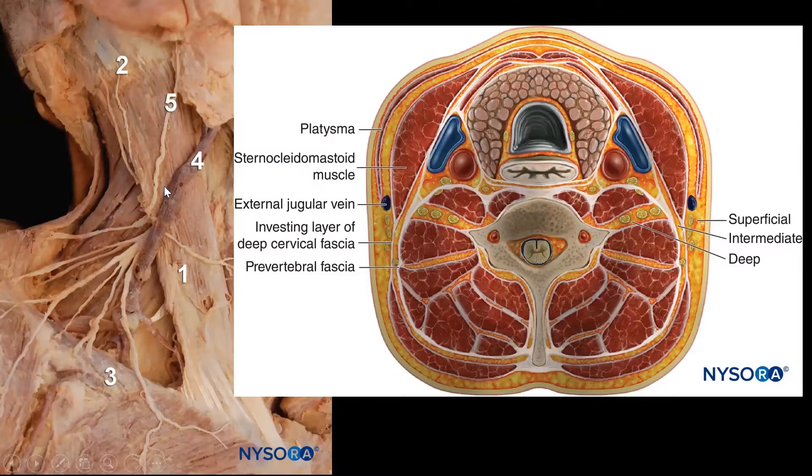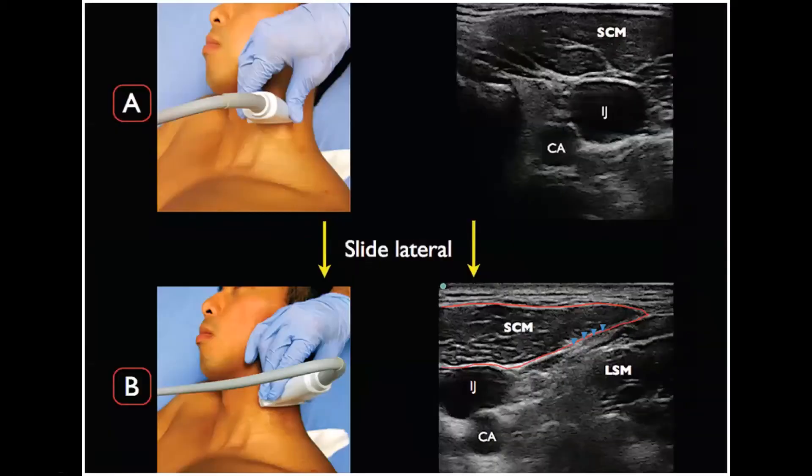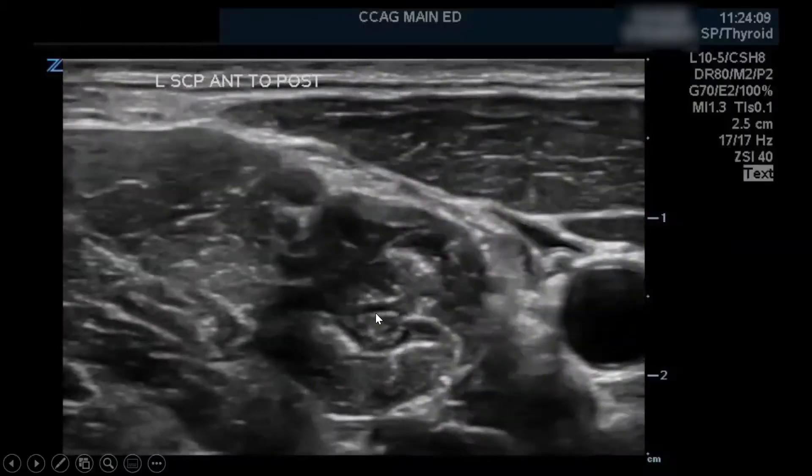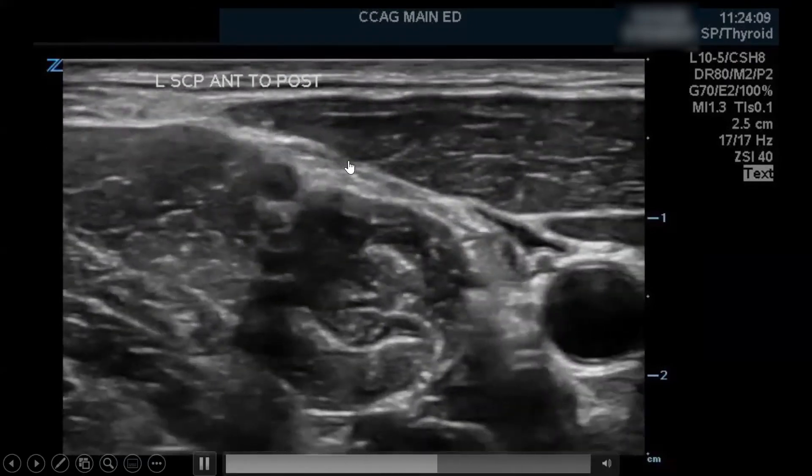A cadaveric image shows where that would be — at about the C6 level you can see the nerves branch out. Sonographically, with medial on one side and lateral on the other, you have the sternocleidomastoid — that nice triangular muscle — working laterally. The nerves are somewhat super skinny; you can sometimes see those little nerves, but they run just deep to the sternocleidomastoid. Really important relative anatomy are the scalene muscles — you can see a little bit of interscalene brachial plexus — and identifying the scalenes is a very important piece of this block.